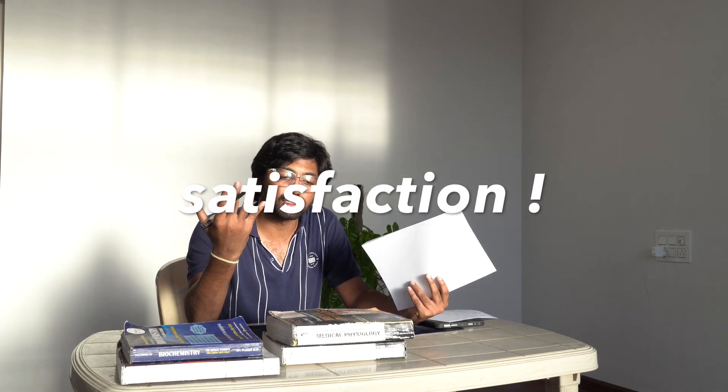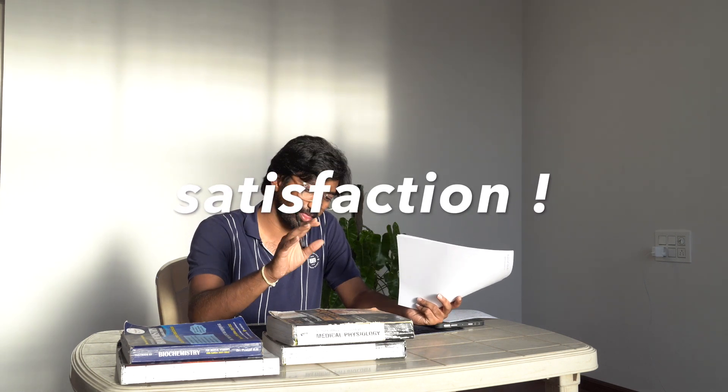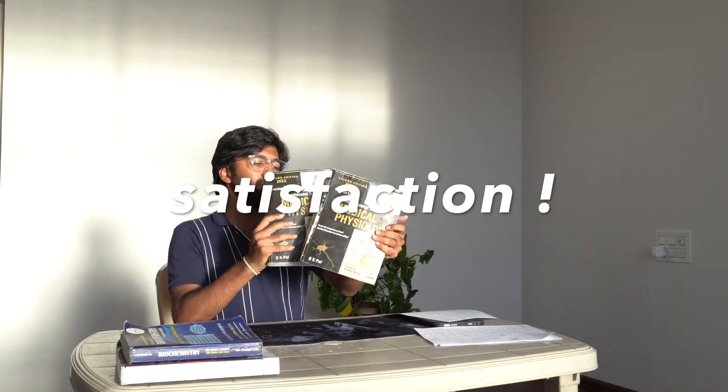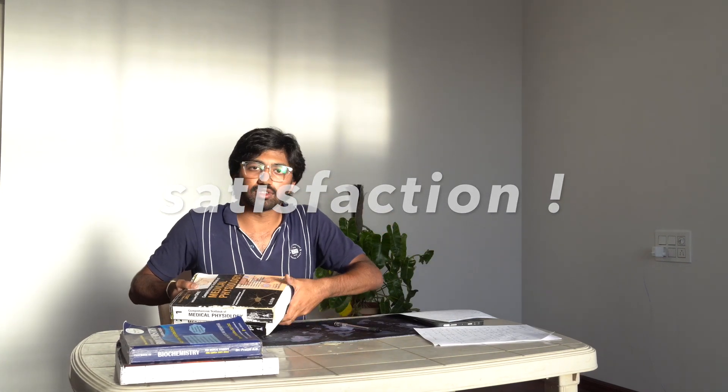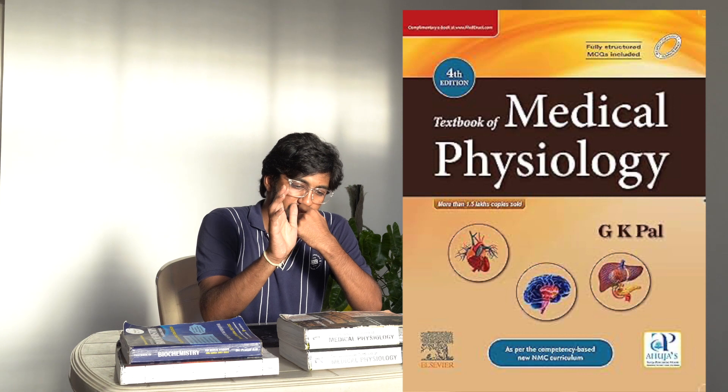If you want the satisfaction of having properly studied physiology in first year, go with GK Paul Volume 1 and Volume 2. GK Paul also has a concise single-volume edition, but I don't prefer that — if you want that full satisfaction, go with the two-volume set.